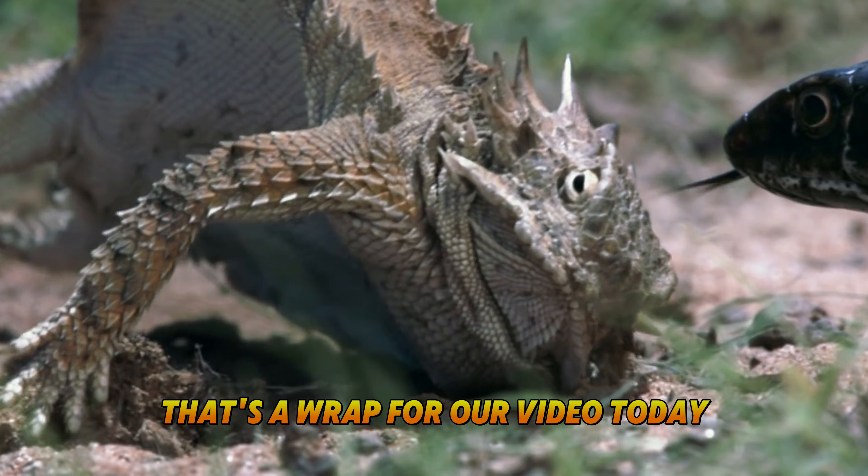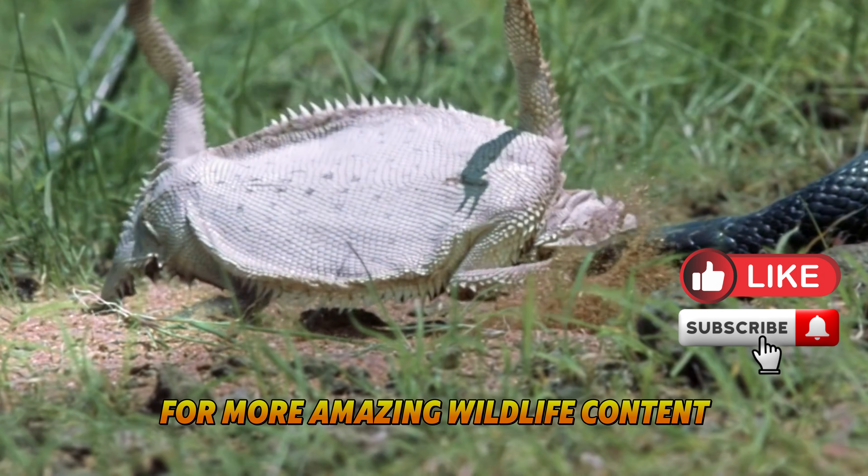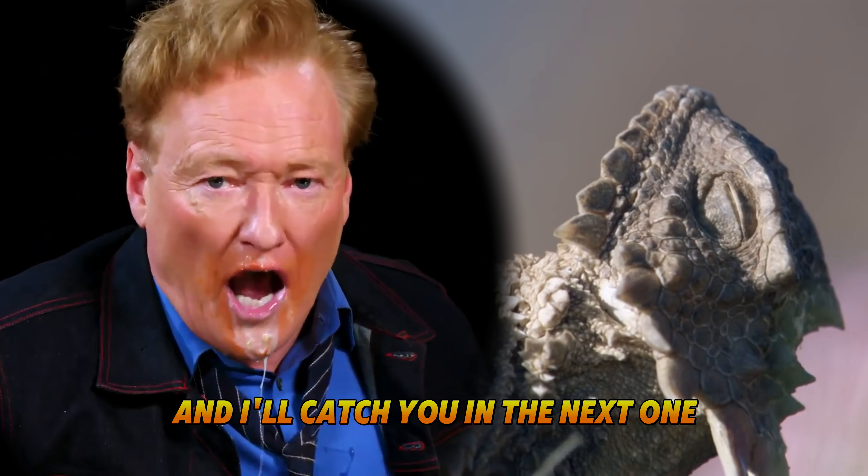That's a wrap for our video today. Please consider liking and subscribing for more amazing wildlife content. Let me know in the comments which animals you'd like me to explore next, and I'll catch you in the next one.